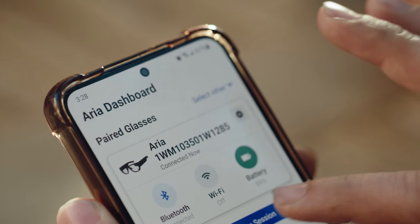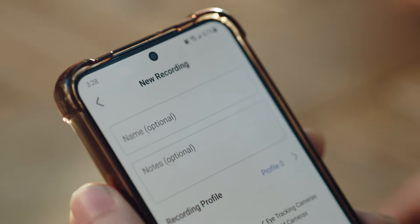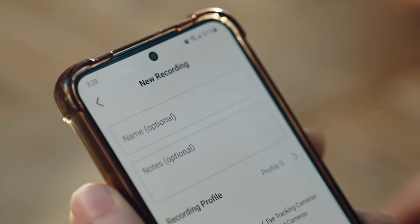The ARIA Research Kit, which Meta provides to its approved research partners, is our first attempt to build the future AR glasses with the broader research community. The ARIA glasses have a rich sensor suite, all encompassed into a variable form factor weighing about 70 grams.